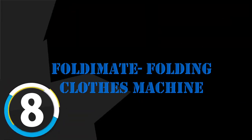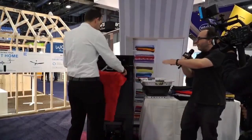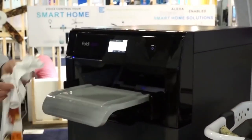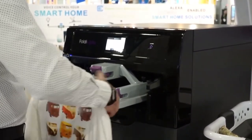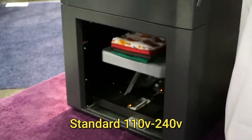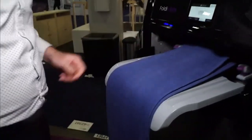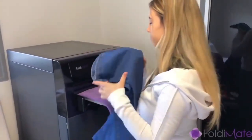Number 8 is the FoldiMate Folding Clothes Machine. Take the folding laundry work out — imagine folding a full laundry load of around 25 items in less than the time it takes to brew a cup of coffee. It has an unlimited capacity and folds as long as you continue to clip. Power consumption is low, operating on standard 110-volt to 240-volt. Their ergonomic clipping technology allows each item to be easily and quickly clipped.